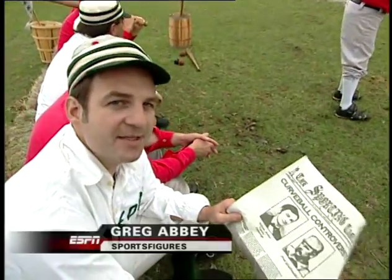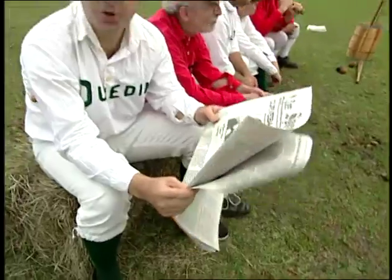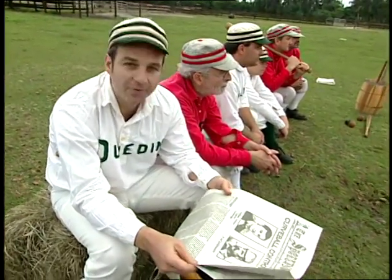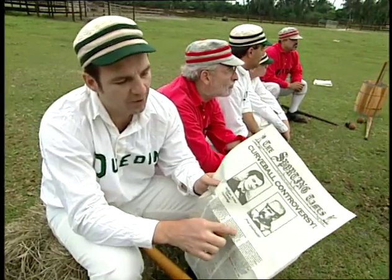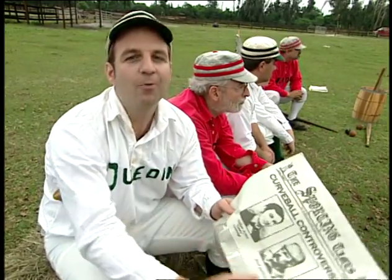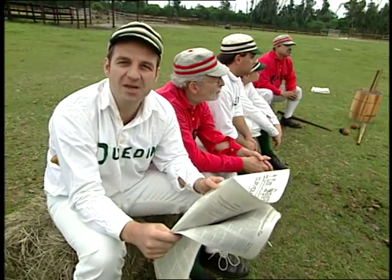Legend has it that in 1867, William Arthur Candy Cummings threw the first curveball in a baseball game. He claims he figured it out throwing clamshells as a kid and noticing that they could be thrown to curve. Other people credit Fred Goldsmith with throwing a breaking ball around the same time. Whoever it was, they started a controversy that would last almost a hundred years.